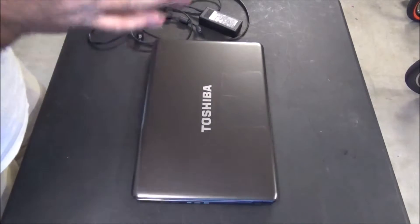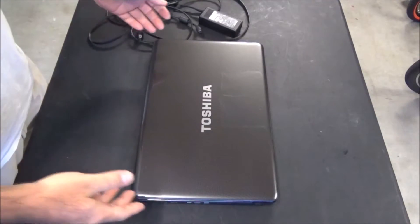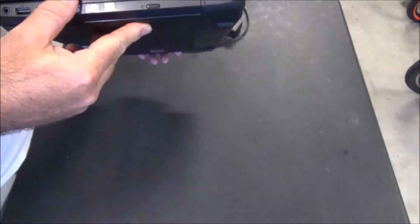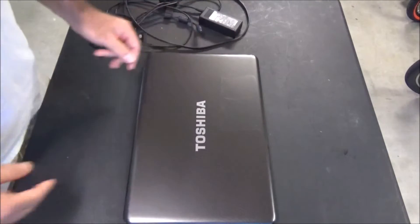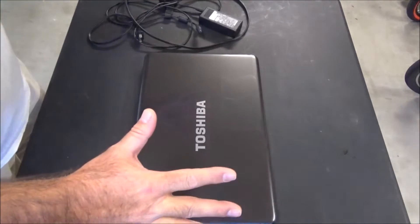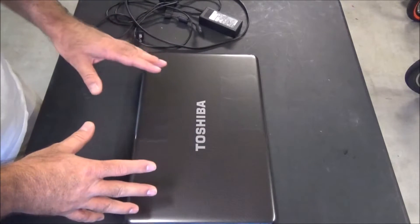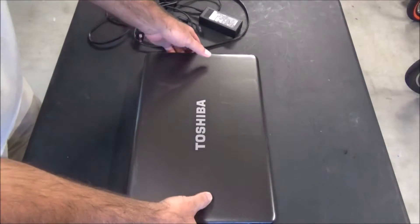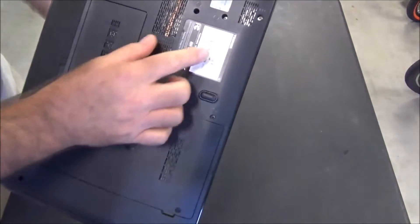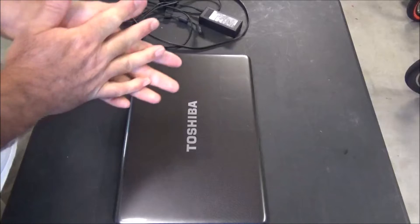Hey, what's up guys, we are back today with another video and this time it is another laptop. Back in July I uploaded a video of my father-in-law's 10 year old PC, and this is my mother-in-law's laptop. It's not quite 10 years old — I think it's closer to about eight years old. It's a Toshiba Satellite L675, a dated laptop with a first generation i3 in it.